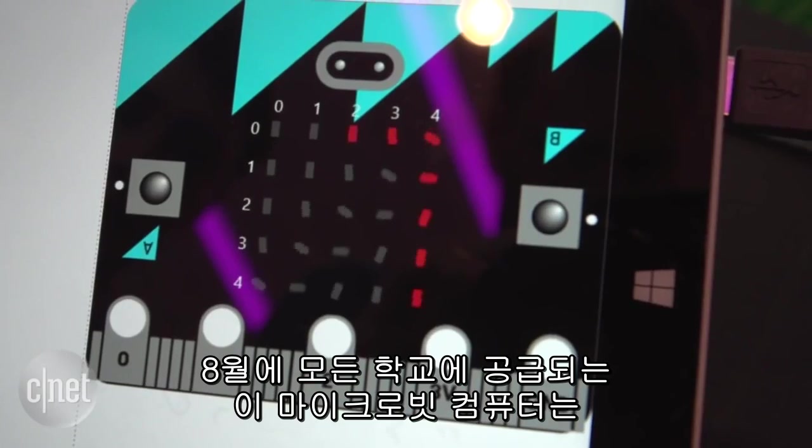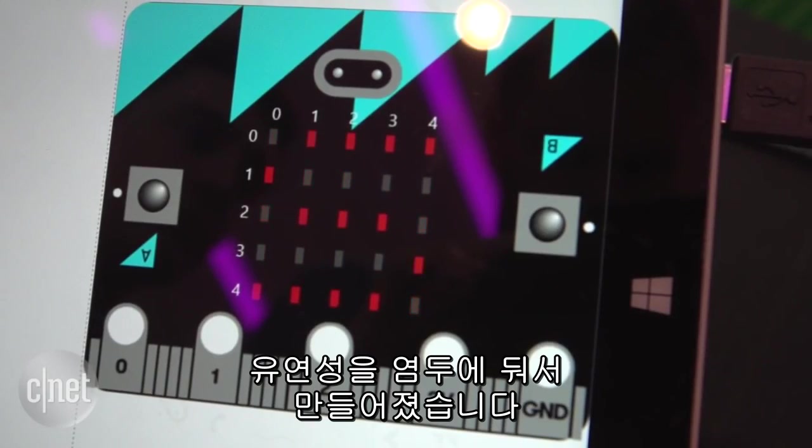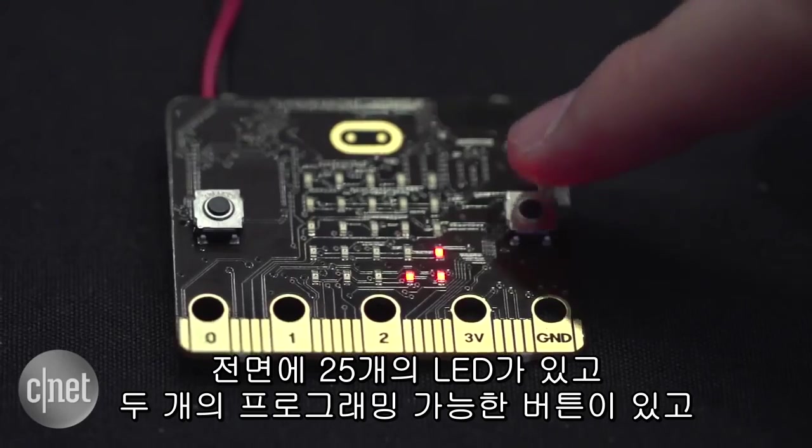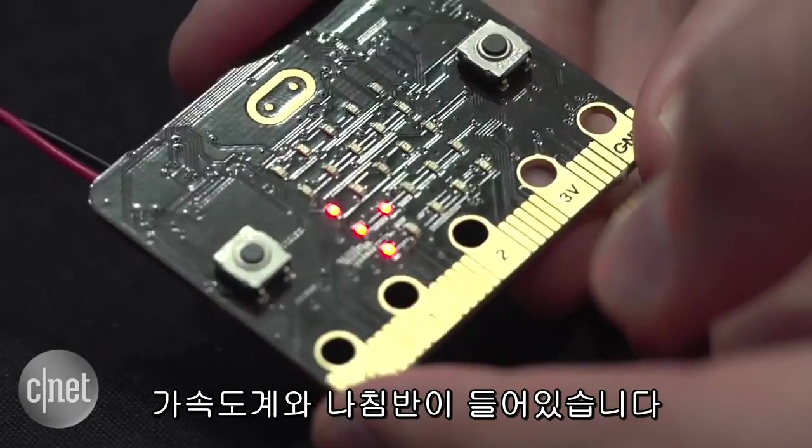Set to enter schools in October, this microcomputer is built for flexibility. It has 25 LEDs on the front, two programmable buttons, a built-in accelerometer and a compass.